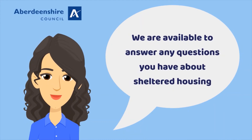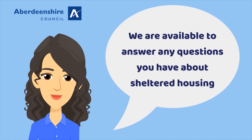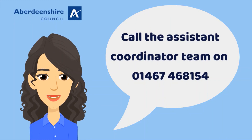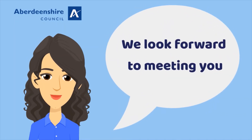We are available to answer any questions you have about sheltered housing. Call the Assistant Coordinator Team on 01467 468 154. We look forward to meeting you.